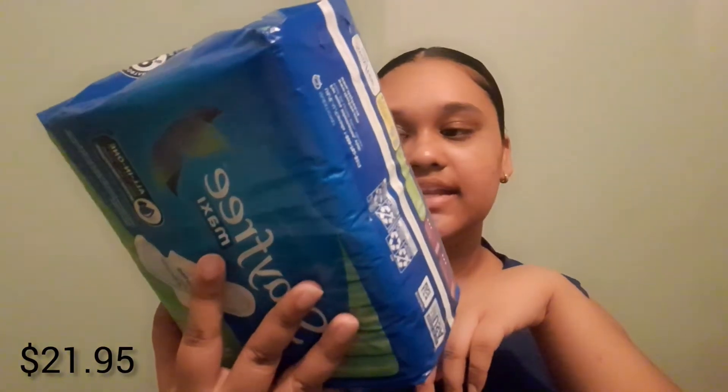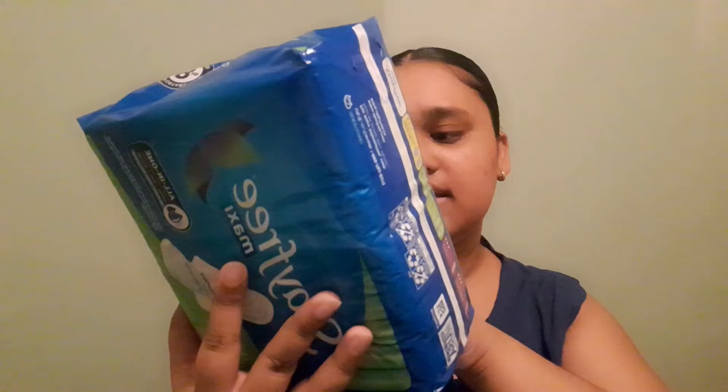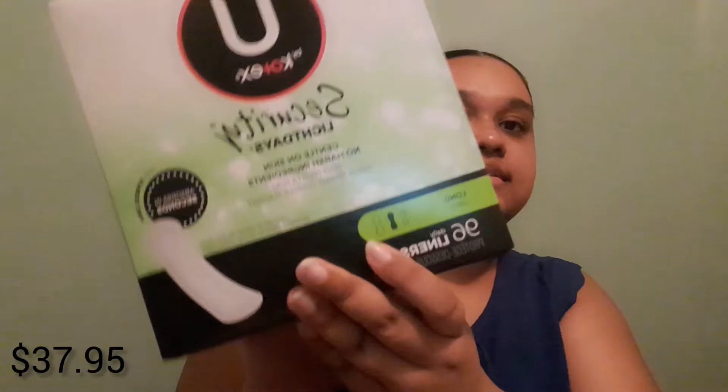First we have the essential Stay Free pads — this has 16 in it. I will be placing the prices on the screen. Just regular stuff. Then we have the Kotex — I bought Kotex long liners and this has 96 in it.